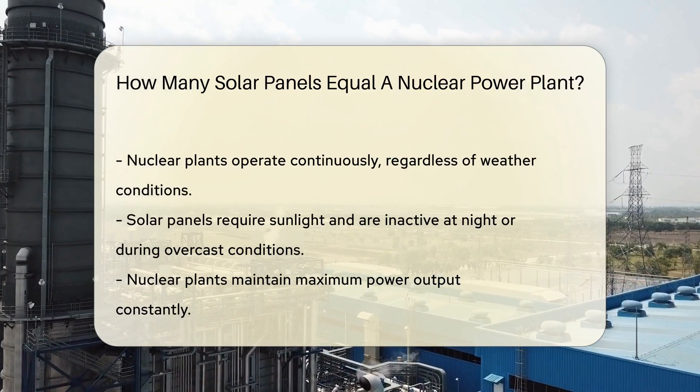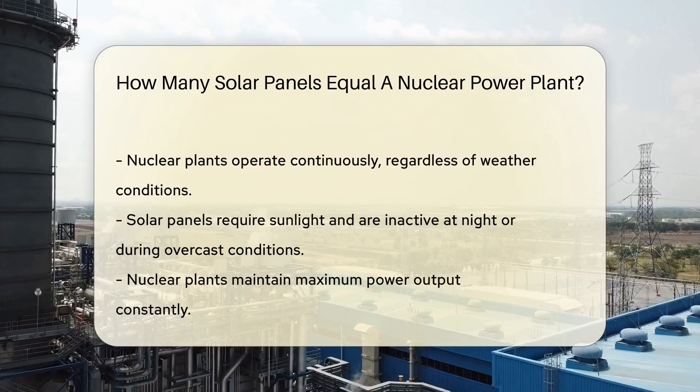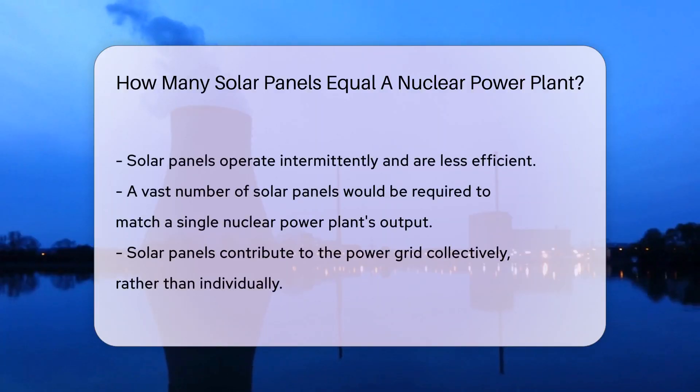Nuclear plants are efficiency experts — they work around the clock at maximum power. Solar panels are a bit more laid back, soaking up the sun when they can. To match a nuclear plant, you'd need a sea of solar panels. And we're not talking a small pond here — it's more like an ocean of panels.